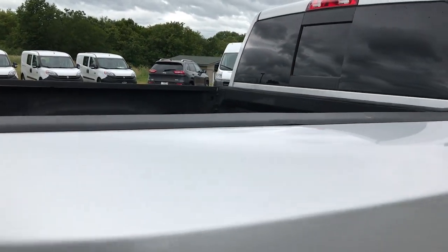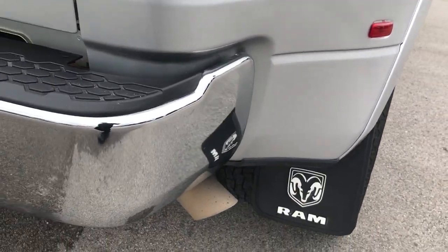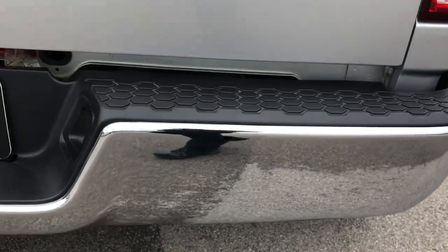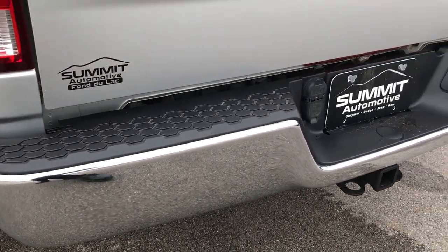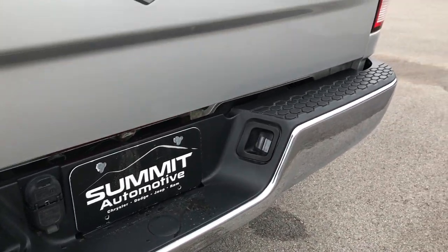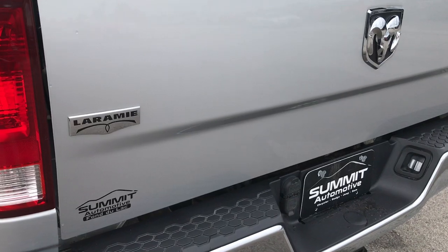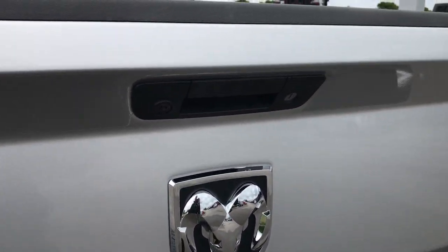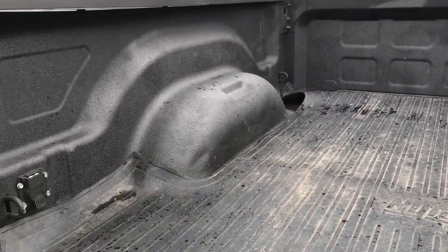Has nice bed rail covers. The back of the dually tub is in nice shape as well. Rear bumper is very clean — no dents or dings. Has the four-pin and the seven-pin wiring. Tailgate is in very nice condition as well, no dents or dings. Has the backup camera and the locking tailgate. This does have a very nice spray-in bed liner.